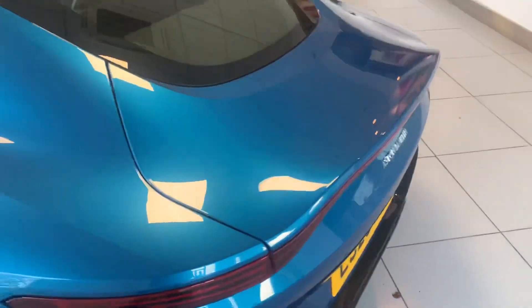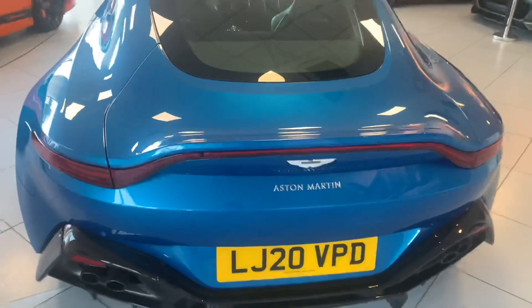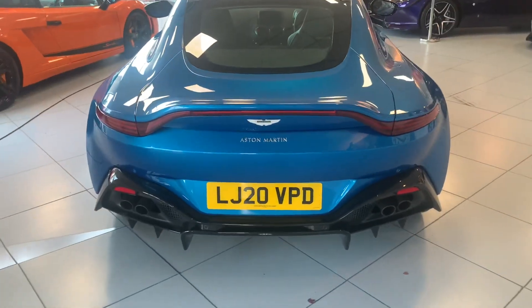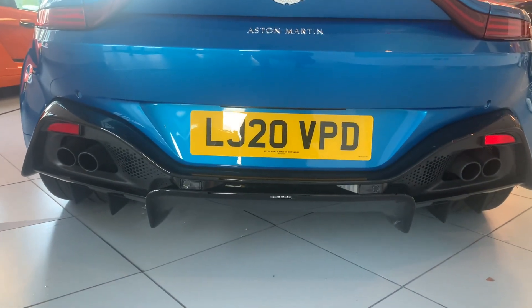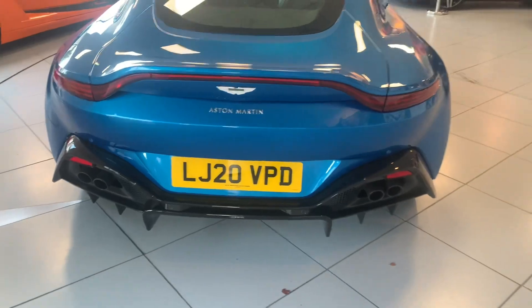Moving around the back of the vehicle, we have the red rear lights matched to the body pack, rear diffusers, and black textured quad tailpipes.